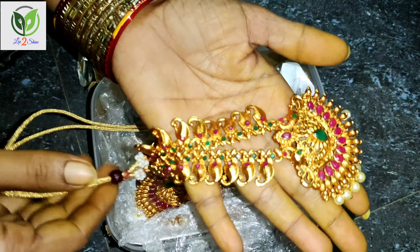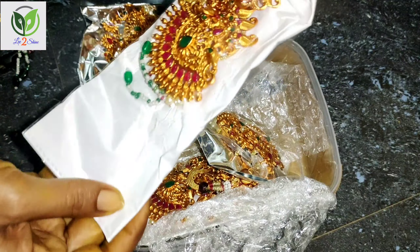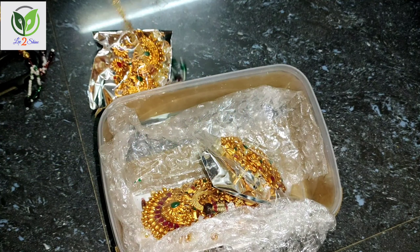If you look at the color, it is a little dark yellow. If you look at the photo, it looks great. I have two sets in the same model.